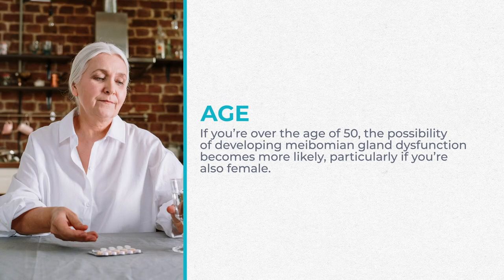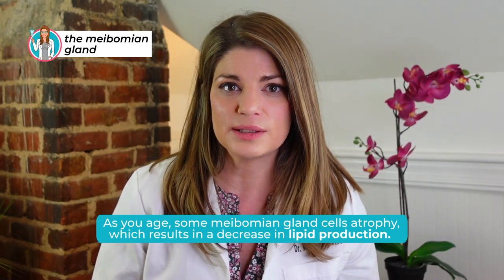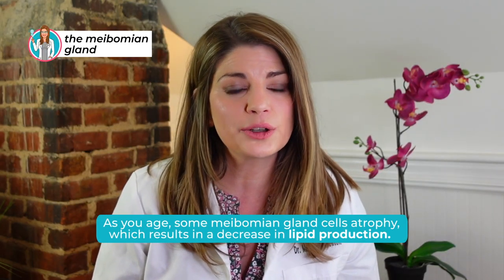While it's something that can affect anyone, some people are more prone to it than others. Age does play a role — if you're over the age of 50, the possibility of developing meibomian gland dysfunction becomes more likely, particularly if you're also female. As you age, some meibomian gland cells atrophy, which results in a decrease in lipid production. At the heart of these changes is likely reduced cell renewal and meibomian gland size, as well as an increase in inflammatory cells in the area that affects your gland.